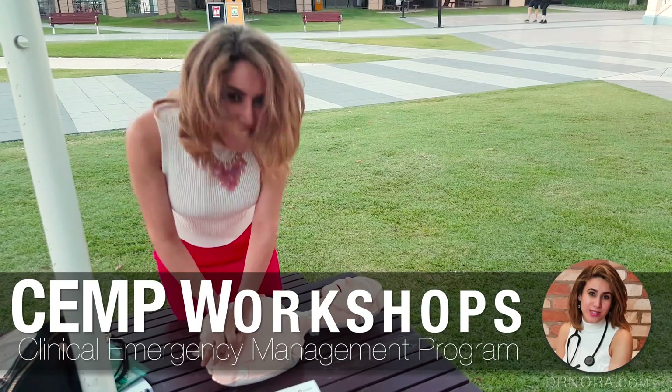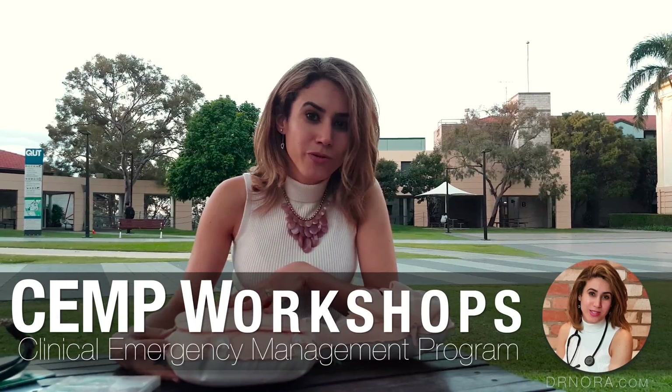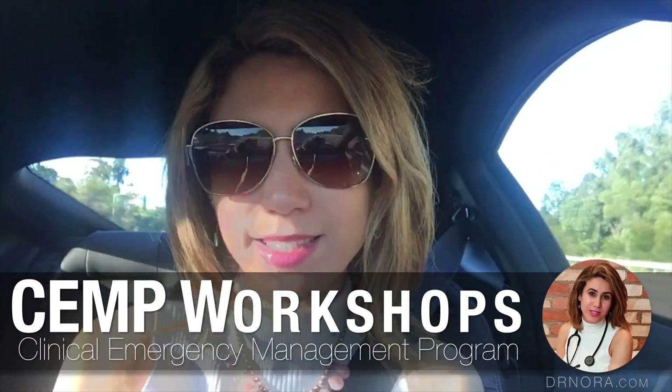Good morning! It's bright and early on a Saturday morning and I'm headed to Brisbane to complete my mandatory CEMP course. This is a course held by the RACGP that all new fellows need to complete within six months of entering the country to work as a general practitioner.